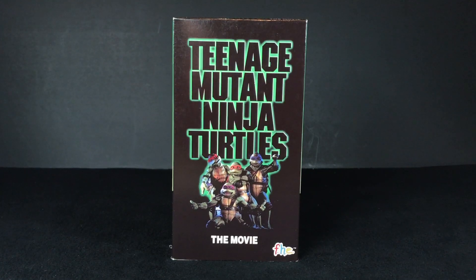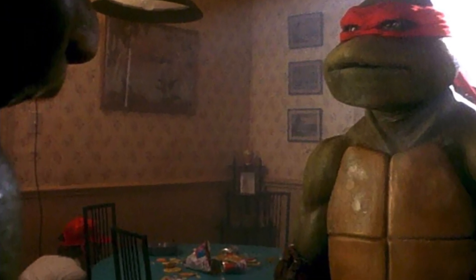Hey, what's up? This is Gary from Razz Rentals. The first Ninja Turtle movie is one of my favorite movies of all time. I've watched this thing at least a hundred times, if not more, since 1990. I've seen it so many times, now I start to notice little tiny details that I never noticed before.